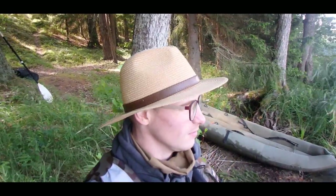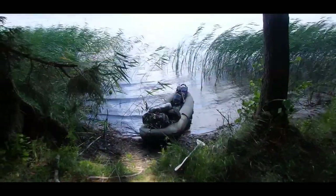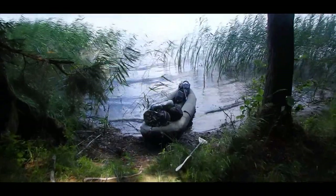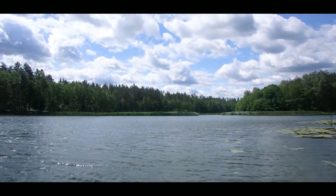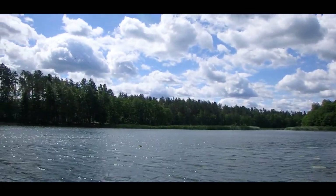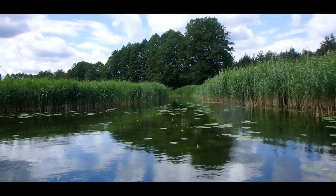Super windy today, and yeah, this is where my journey starts at the lake Zhejmenis — or Zhejmena, can't remember — and here we go to an adventure. I hope I find a river soon because it's really annoying to paddle against the wind. This is where river Zhejmena begins.